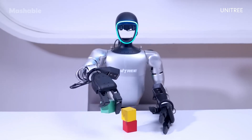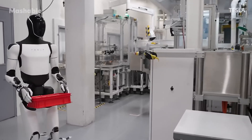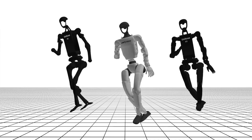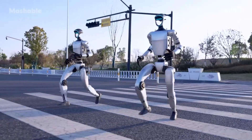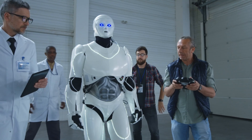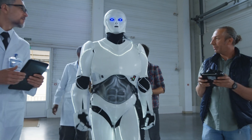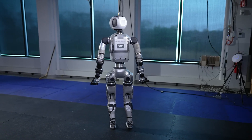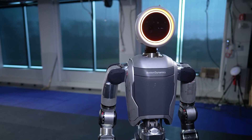Experts emphasize that emotional intelligence remains one of the last frontiers. While robots can replicate physical agility, understanding human nuance, empathy, and emotional cues is still a major challenge. However, with breakthroughs in neural networks and emotion detection AI, even that boundary may not remain untouched for long. The next decade will likely be a test of not just technological prowess but societal adaptability as humanoid robots step into classrooms, hospitals, factories, and homes.